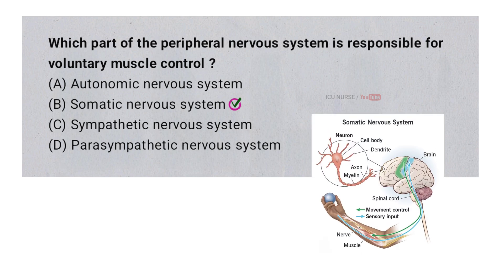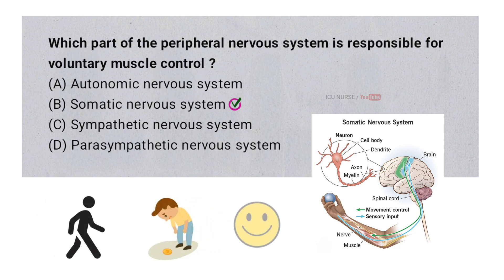The somatic nervous system controls voluntary muscle movements. It sends signals from your brain to your muscles when you want to move. This system helps you do things like walk, pick up objects, or smile.